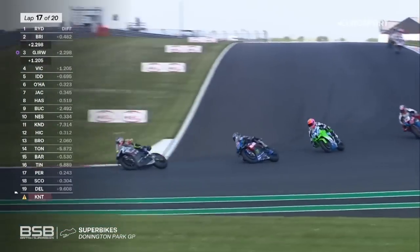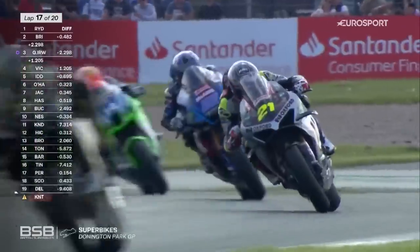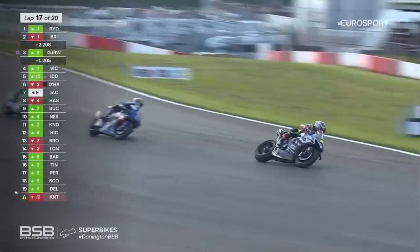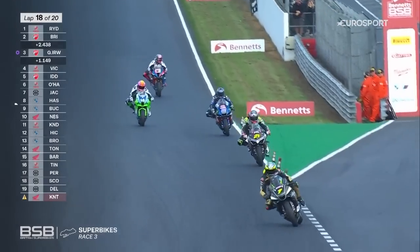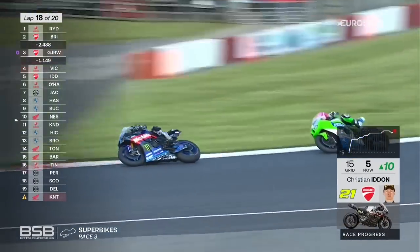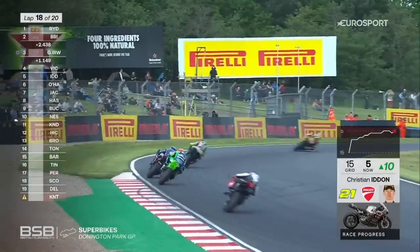The battle for 4th rages on — there's Christian Iden, just behind Ryan Vickers. Those guys in the Turner group are about 1.2 down on Glen Irwin. We're about to start lap 18 of 20, three laps left here at Donington Park. Kyle Ryde has led this one since the lights went out into turn one, and in 2nd place, Tommy Rydell has just been comfortably sat there waiting to make his move.